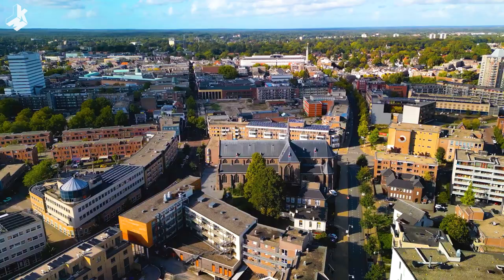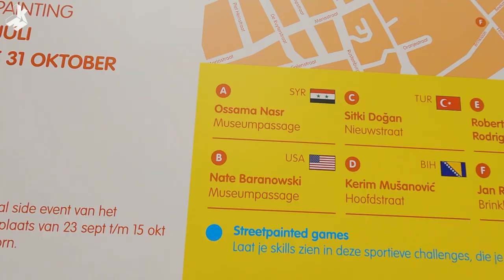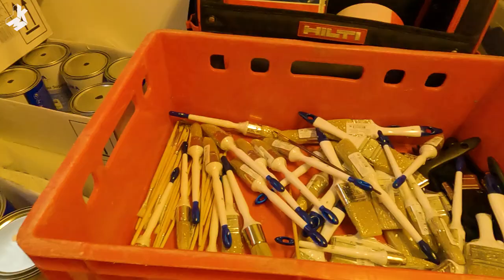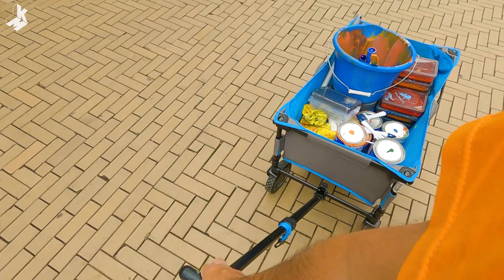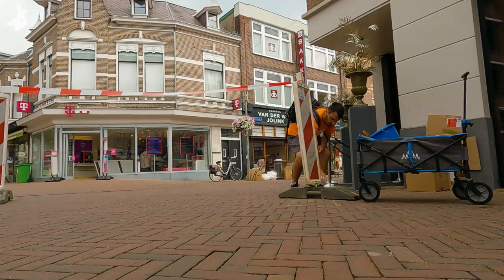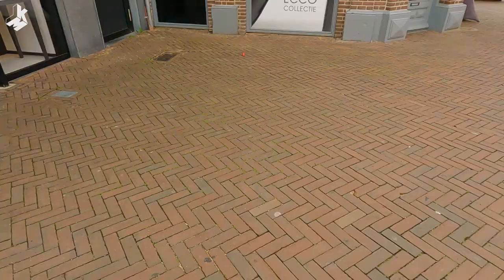The next day after breakfast I went to the storage where the festival keeps the materials for the artists. There I took my paint, brushes and everything else I needed. I painted next to a jewelry store where they make snakeskin inspired jewelry, which was a nice fit for my street painting.